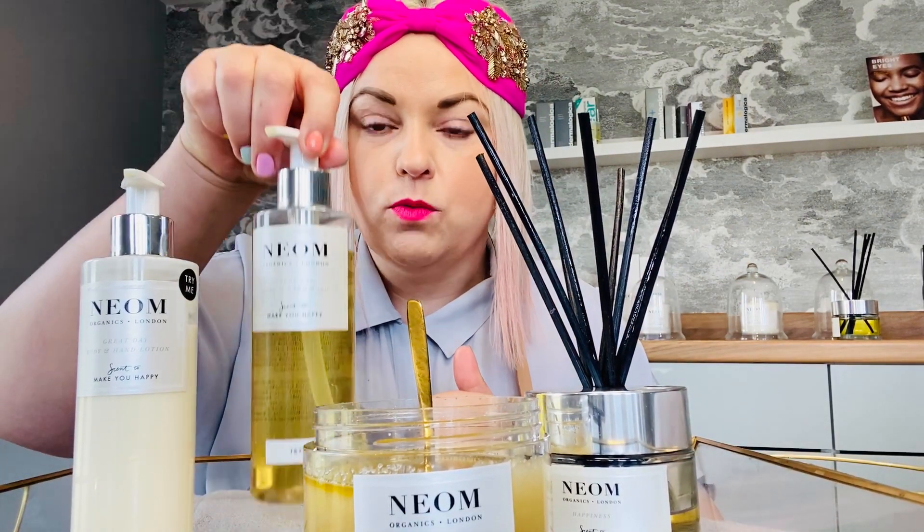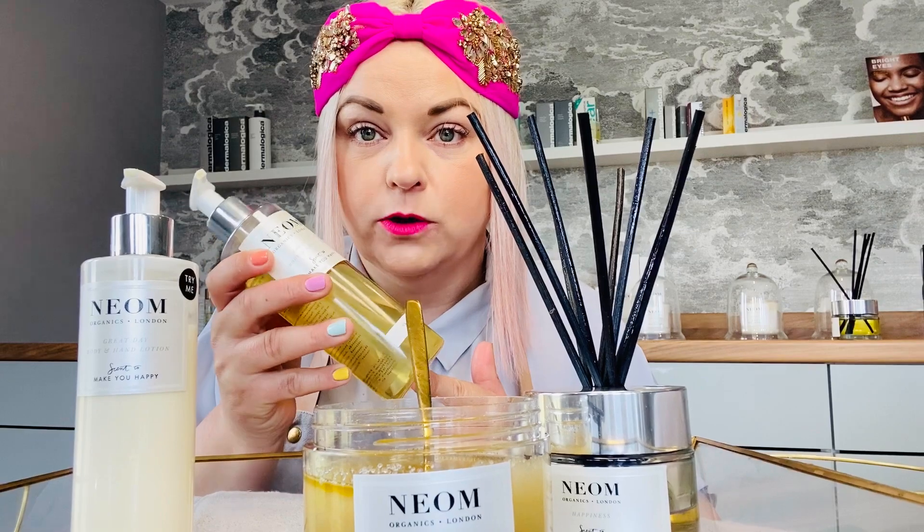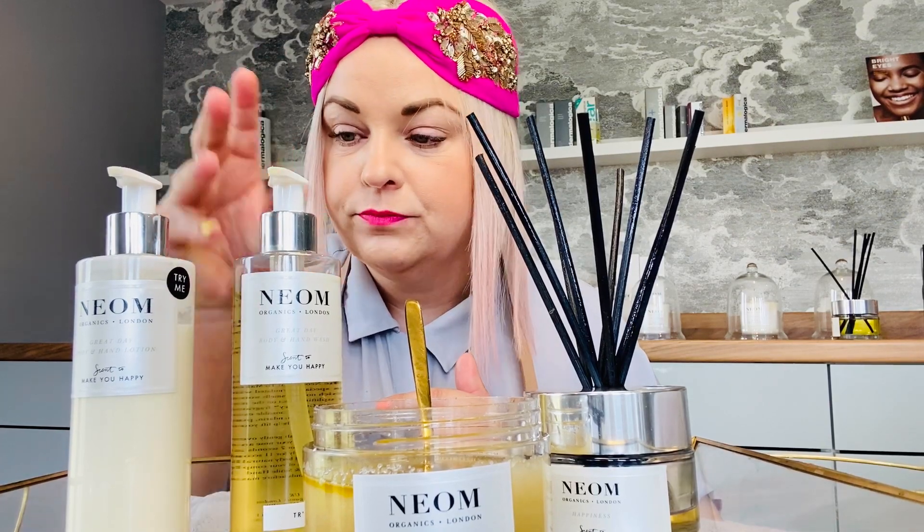Then you would wash yourself with the Great Day Wash. This foams up lovely — a lot of natural products out there don't foam very well, but this foam is really gorgeous. It's got that gorgeous scent that you'll be smelling while washing, so it's conditioning you but also cleansing your skin. Then once you've jumped out of the shower, lots of the body lotion.